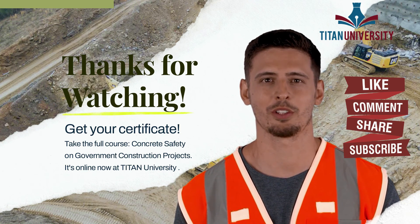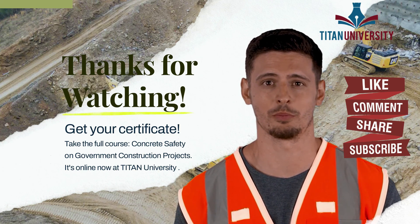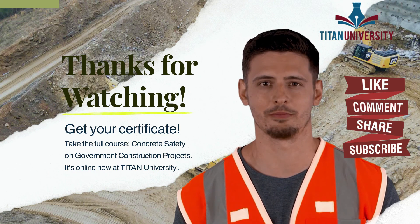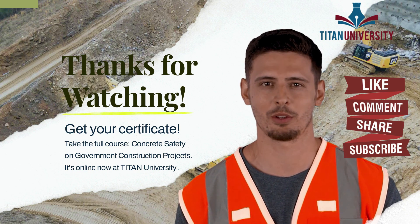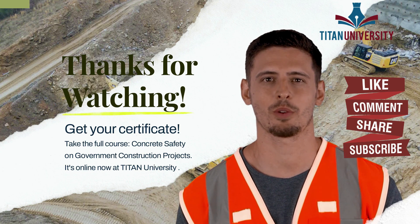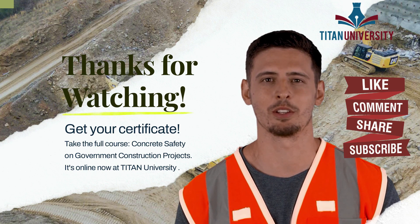The Concrete Safety course has several modules, but take your time. All of our courses save your place if you have to walk away — take as long as you like to complete it. Please don't forget to like and share. If you have questions, ask them in the comments. We're happy to assist and hope to see you over on Titan University.